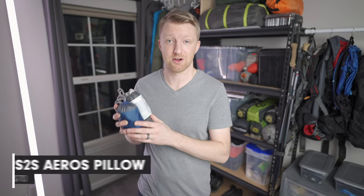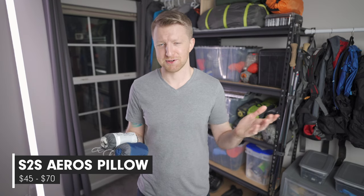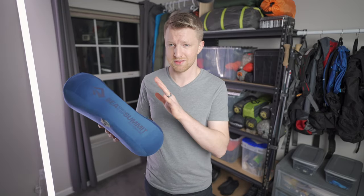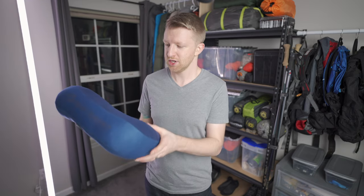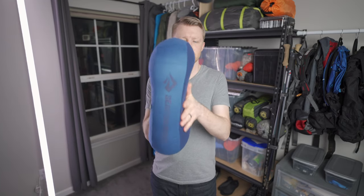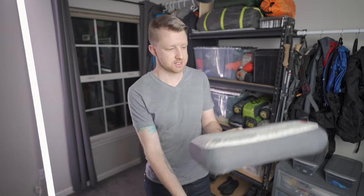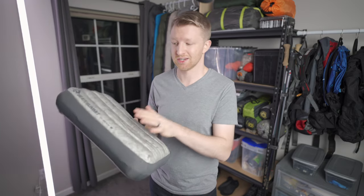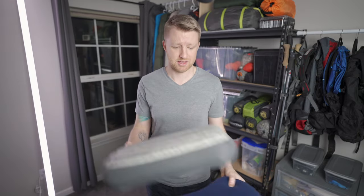My next recommendation is one of these Sea to Summit Eros pillows. I felt like Goldilocks trying so many different pillows until I found the Eros. They only weigh a couple of ounces, come in multiple sizes, pack down really small, are easy to inflate, and most importantly, very comfortable. The Eros Premium Large has a slight bowl to keep your head in place and a curve that hugs your shoulder. In cold weather, I switch to the Eros Down, which has a layer of down insulation to keep my head warmer. Both make excellent gifts.